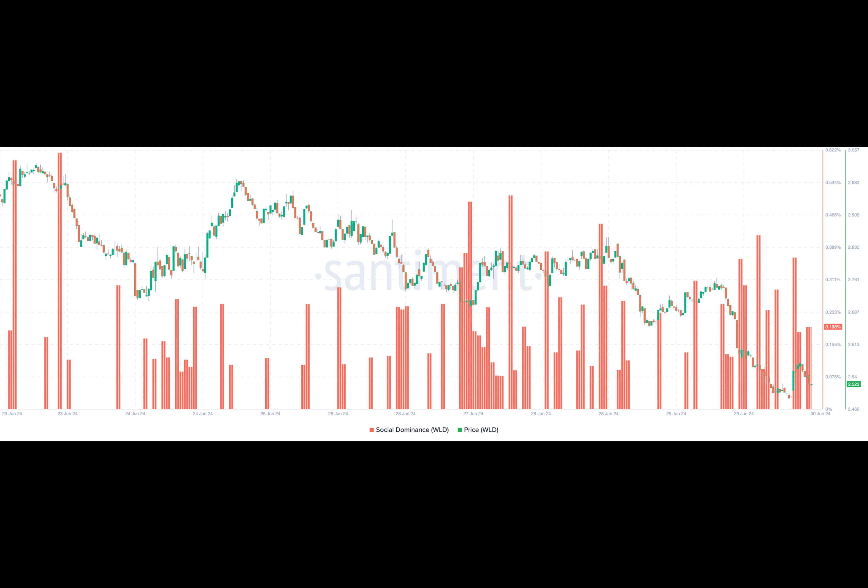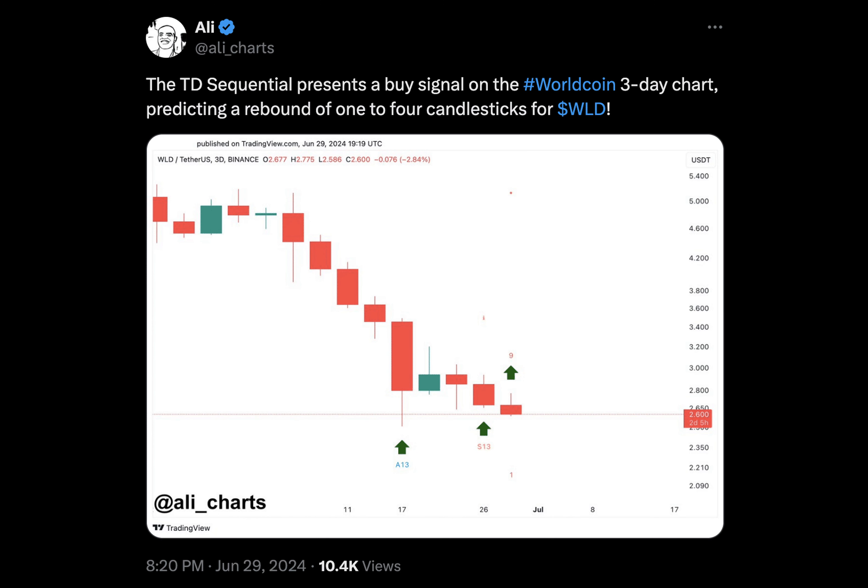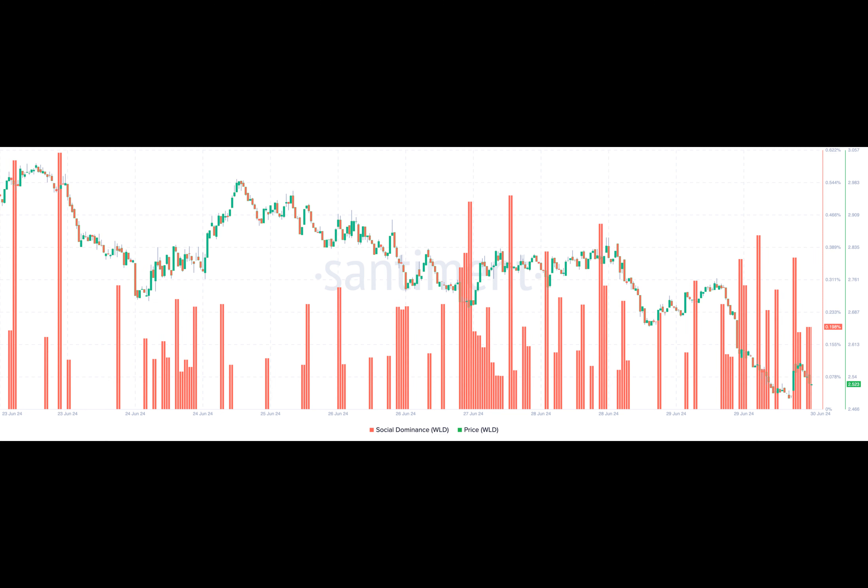Another metric that could help validate the price increase is the cryptocurrency's correlation with Avalanche. Recent studies have shown that AVAX's price could continue to increase. If this is the case, WLD might also do the same — evidence reflected in the correlation matrix, which was 0.96.